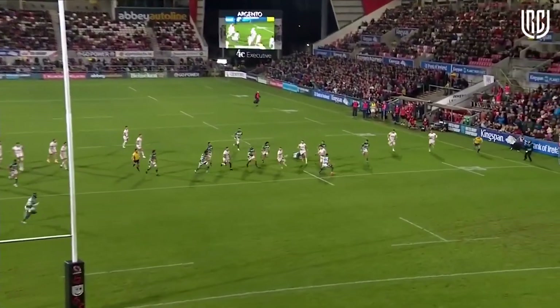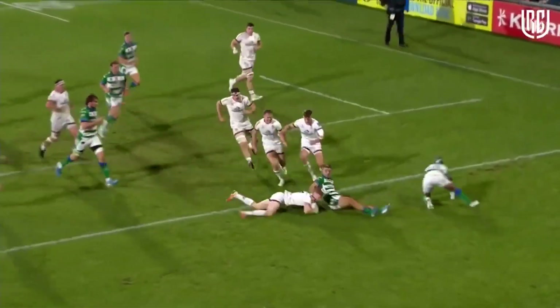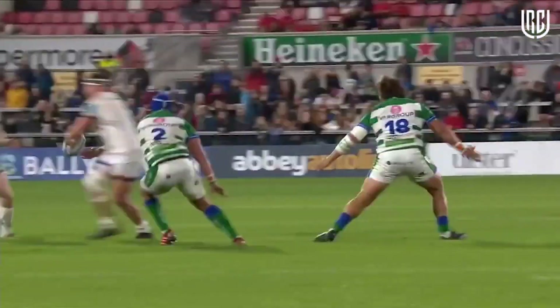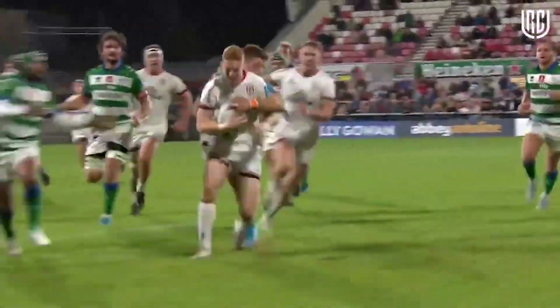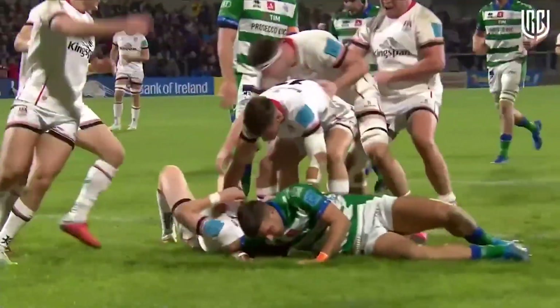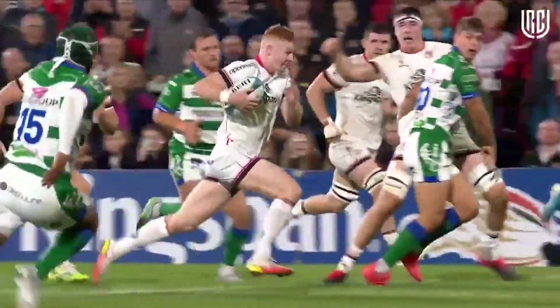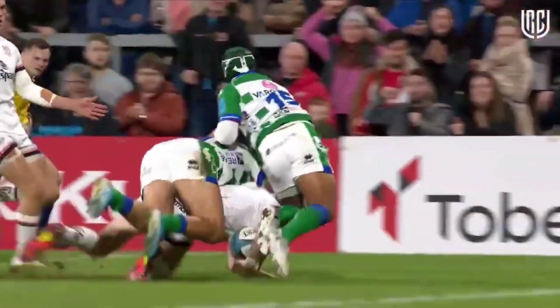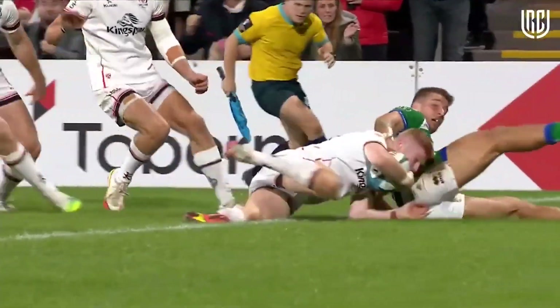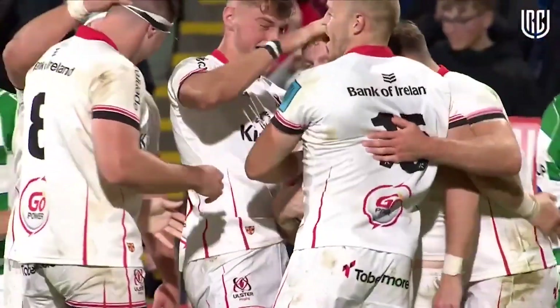He got one against Glasgow and he's now got one against Benetton. We're well into the second quarter and Ulster are just starting to open up a little bit. That was a wonderful team try, nicely finished off by the big scrum half. That's the sign of a great scrum half — his awareness of what's happening around him, the support lines. I've read comparisons between the way Nathan plays and Pienaar, and reading the play was one of Pienaar's greatest strengths.